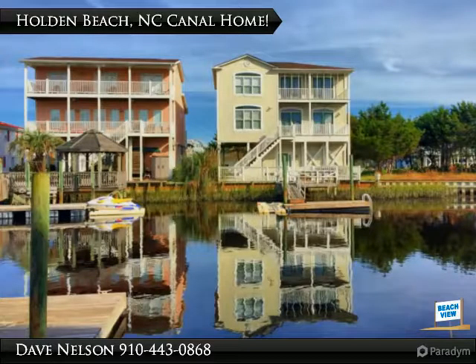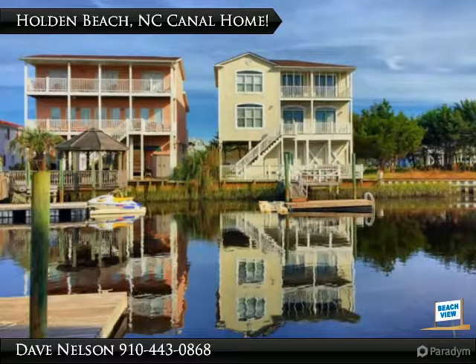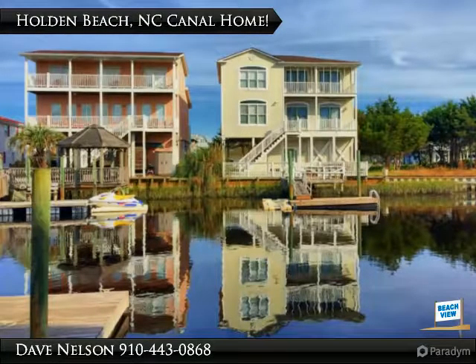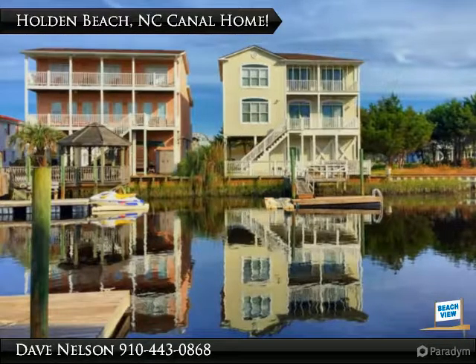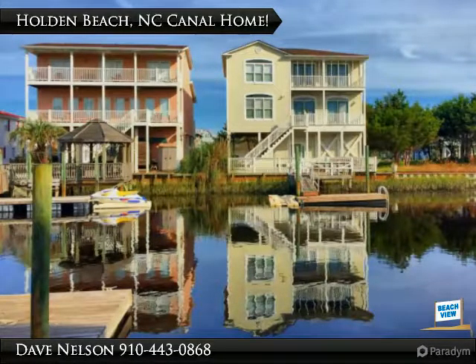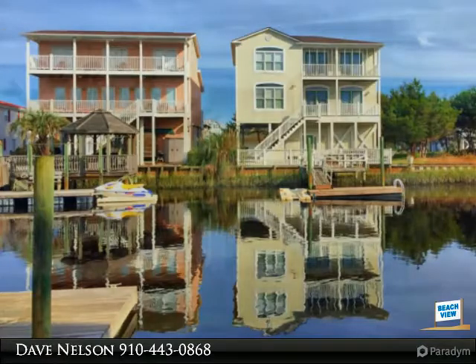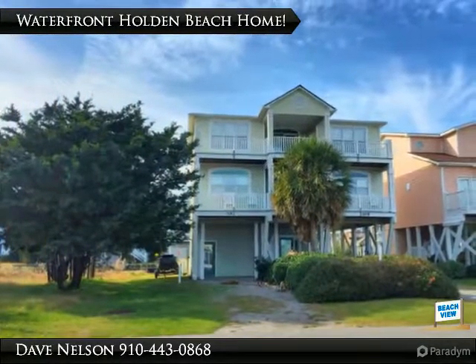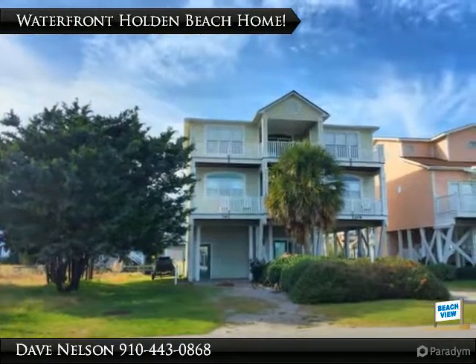Two living rooms, two fireplaces with gas logs, a culinary-equipped kitchen with tile and upgrades, laundry areas, and a fully enclosed ground floor with tons of storage. All new roof, HVAC, and ductwork. Extensive outdoor areas feature multiple composite decks ideal for family fun, with canal and ocean views, a private pier and floating dock.